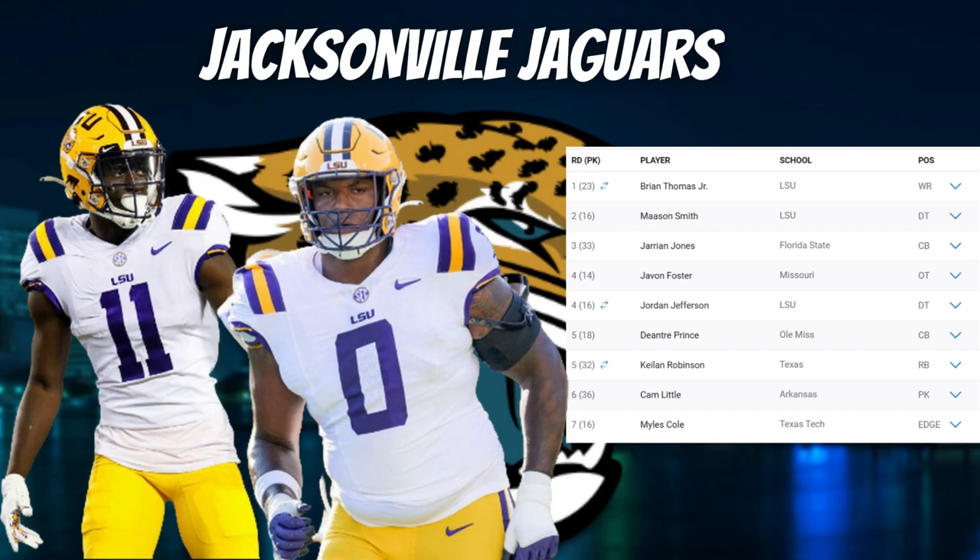In round four, they selected Javon Foster, offensive tackle out of Missouri. He started 39 games over the past three seasons primarily at left tackle and is an aggressive run blocker with explosive power and a great punch. He has great size to cover up second-level defenders and excellent length. This was a smart pick for the Jaguars to bolster the offensive line, especially as they prepare to give Trevor Lawrence a big contract extension as the franchise quarterback.